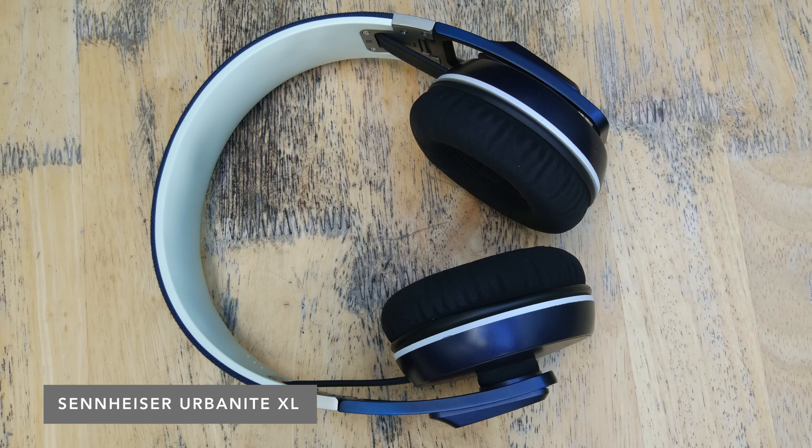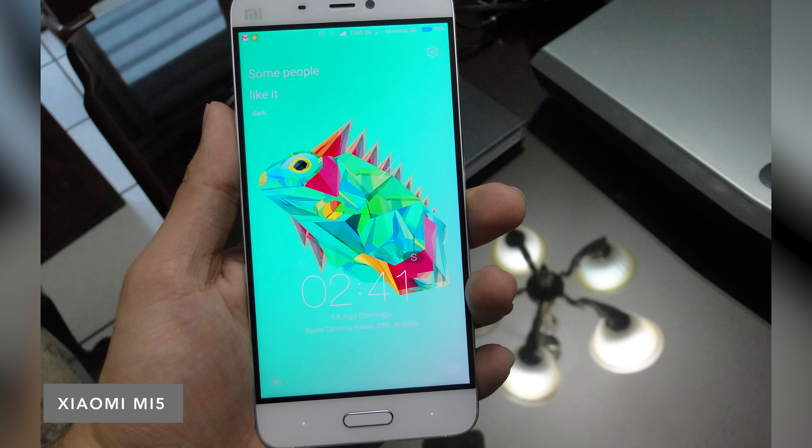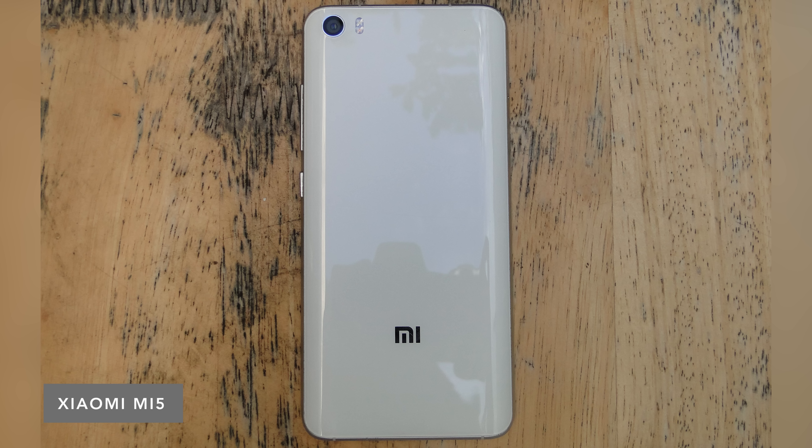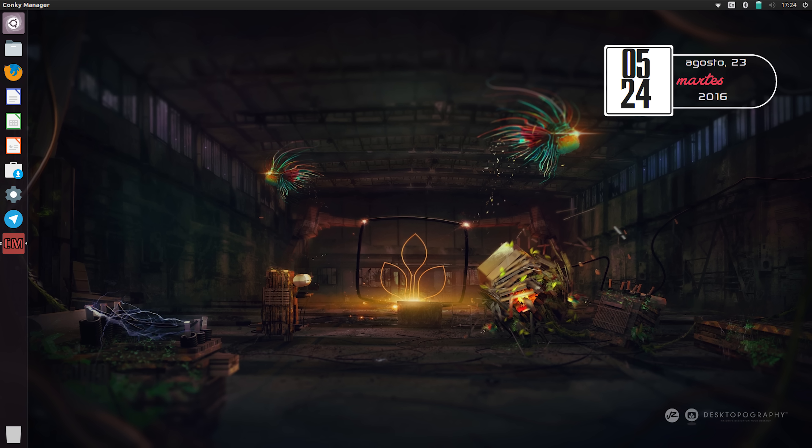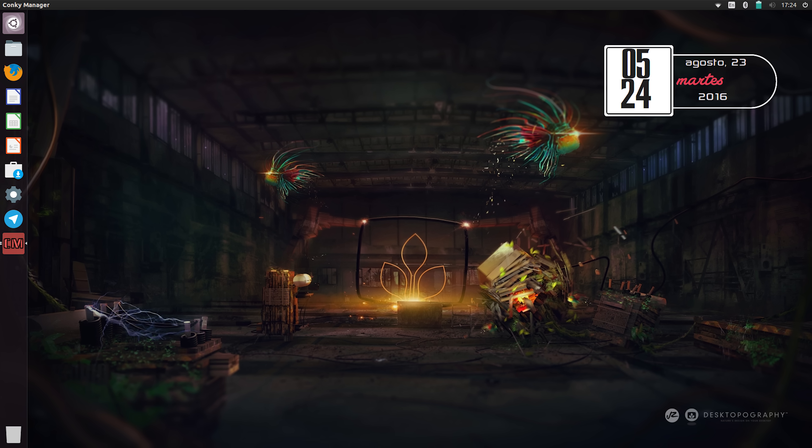The headphones he uses are the Sennheiser Urbanite XL, and the phone he uses is a Xiaomi Mi5. I thought that was a Samsung S6 at first because of that curved back. He goes to school for computer engineering, looks like he's a Linux user and works with C in Visual Studio — and of course he's a gamer.